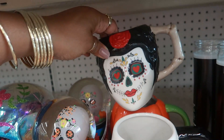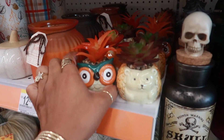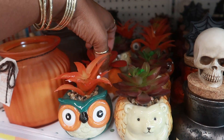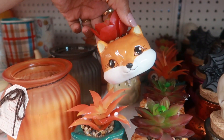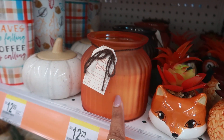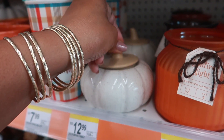Oh look at that! $5.99 — there's a pumpkin. And then back here you have these little succulents for $4 — you have an owl, a hedgehog, and look at this, it's a fox! She's adorable. Candle for $13, this one is also $13.